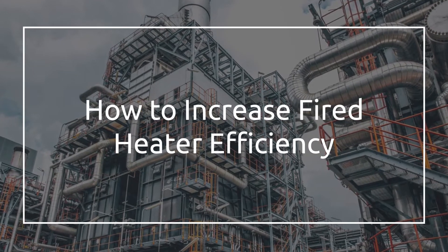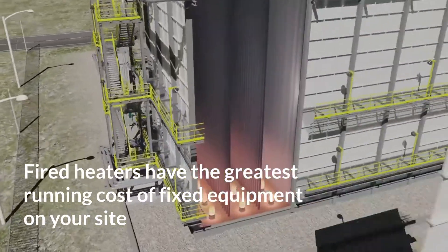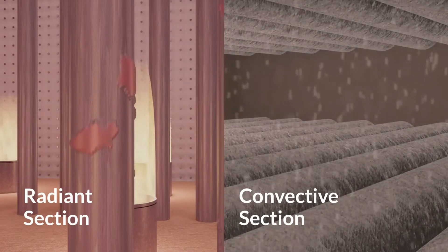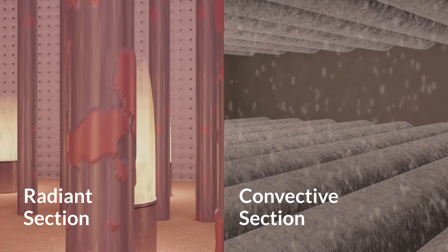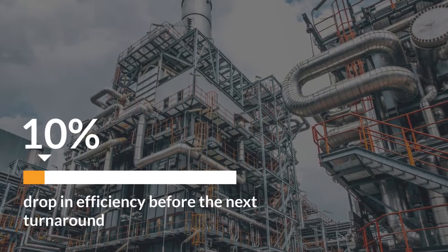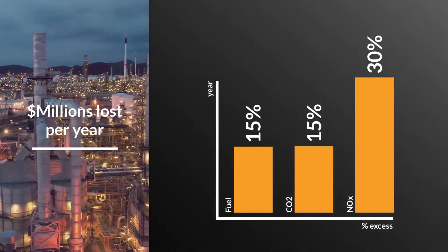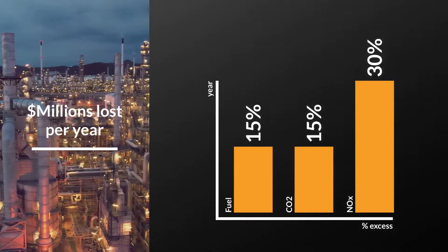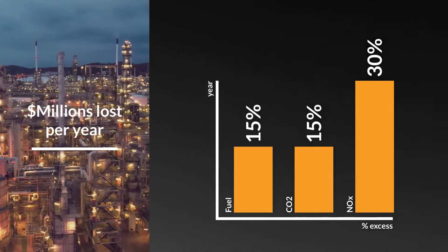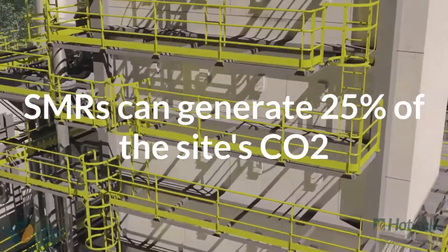How many times have you been reminded that fired heaters have the greatest running cost of fixed equipment on your site? Most fired heaters experience a drop in thermal efficiency over time, with degradation coming from both radiant and convective sections. For many units, that can be a 5-10% drop in efficiency before the next turnaround, costing the site millions per year in consuming excess fuels and unnecessarily elevating CO2 and NOx emissions. Steam methane reformers alone can generate 25% of the site's CO2.